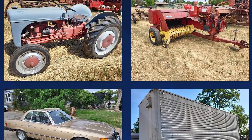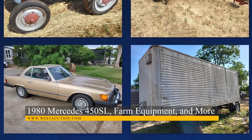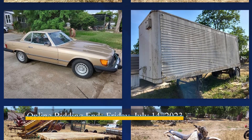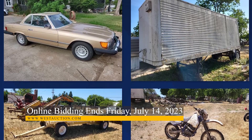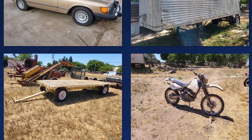After that, we have another auction featuring farm equipment and tools, as well as a 1980 Mercedes 450 SL. This auction is located in Sacramento, California, and features tractors, New Holland balers, farm trailers, dirt bikes, and many more tractor attachments and implements.